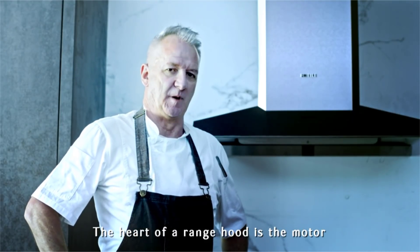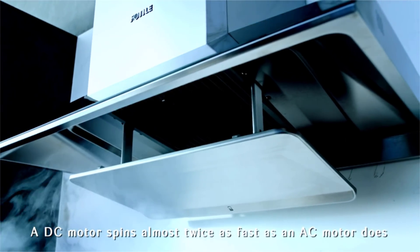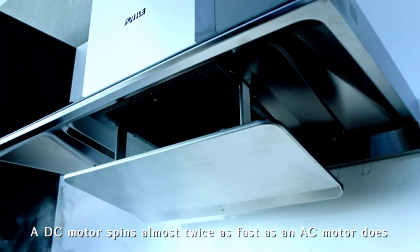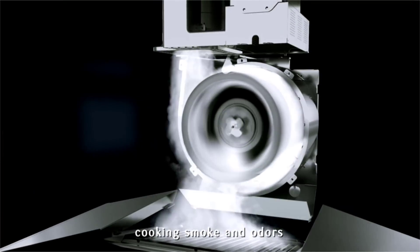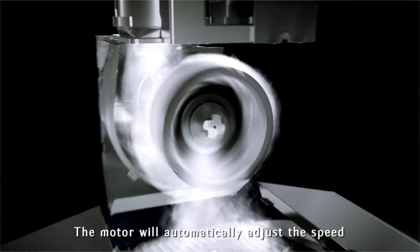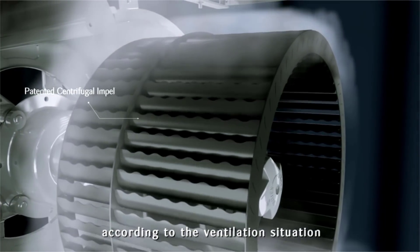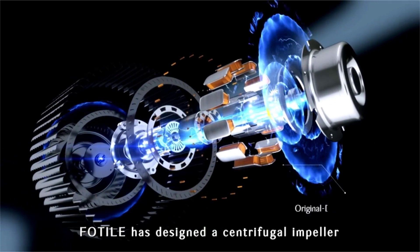The heart of a range hood is the motor, and FOTIL uses a unique DC motor. A DC motor spins almost twice as fast as an AC motor—that means it has more power to extract cooking smoke and odors. The motor will automatically adjust speed according to the ventilation situation.